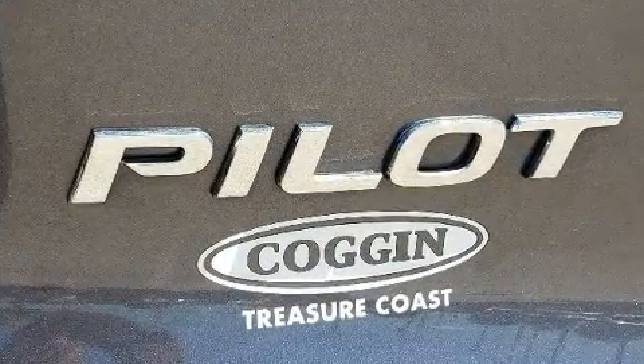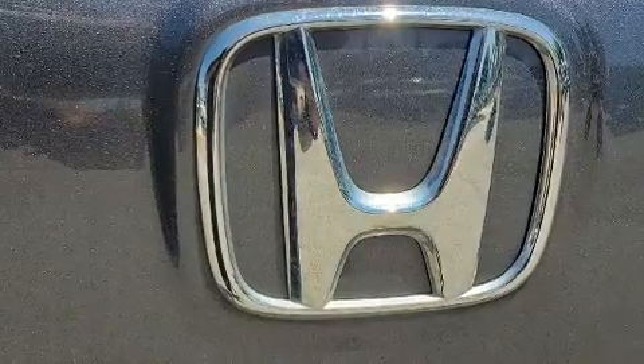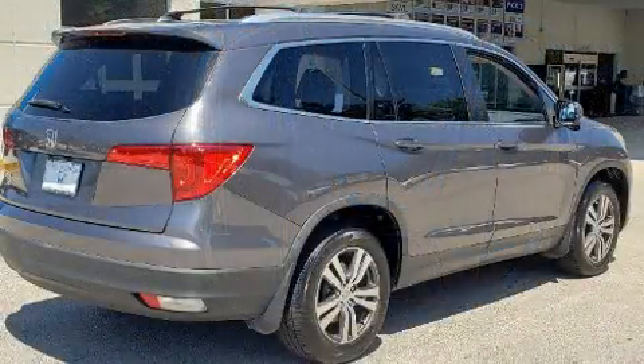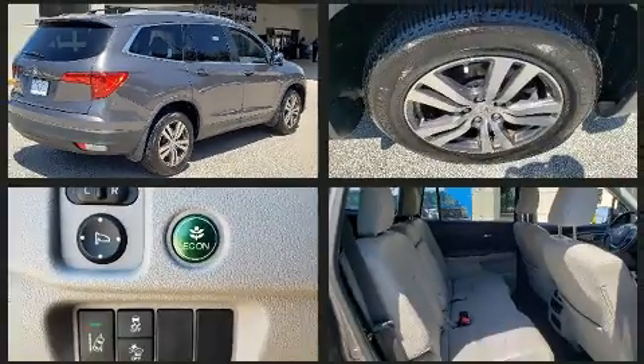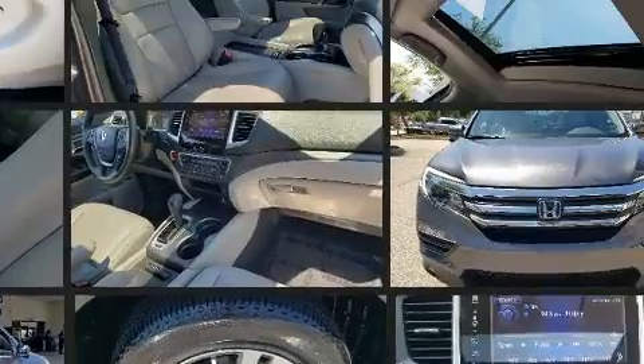Safety equipment includes dual front impact airbags, traction control, and four-wheel disc brakes with ABS. Brake assist technology provides extra pressure when applying the brakes. This vehicle has achieved certified pre-owned status.